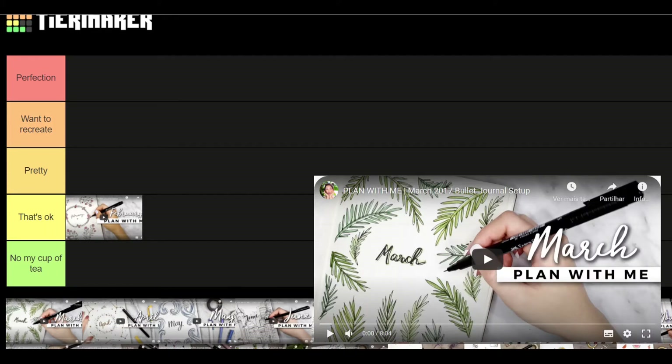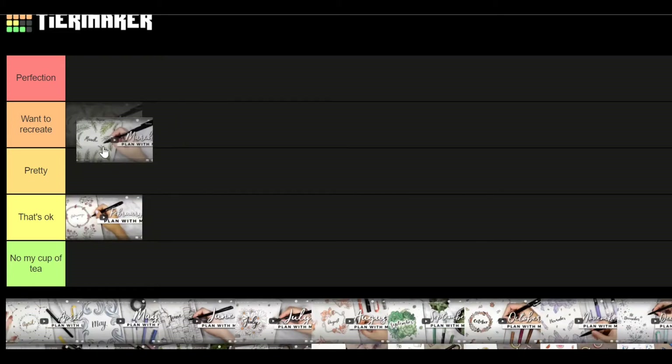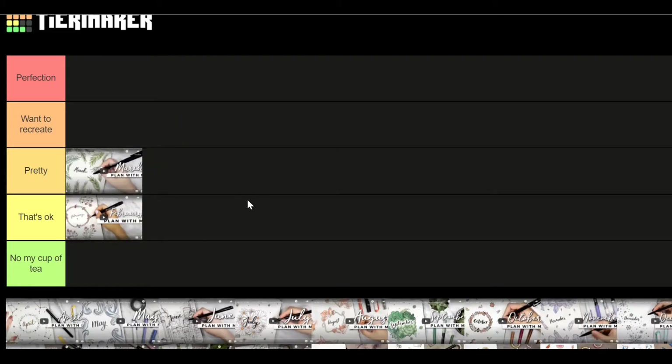March — I love this one because I love all the leaves, but I'm gonna put this in 'pretty.' It's a pretty theme. I'm not only thinking about the cover page but also the things she's done with the theme that I can remember.